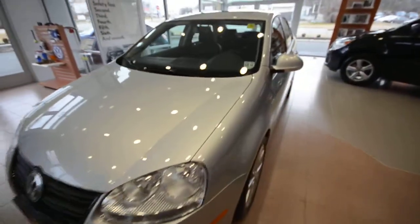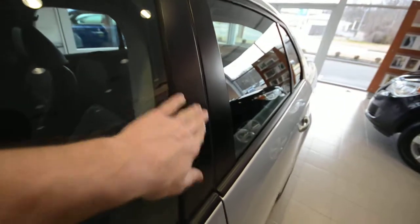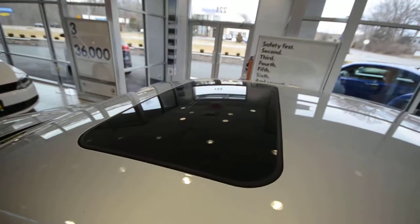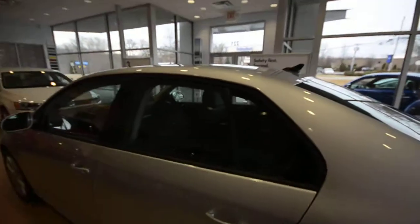The car itself has thirty-three thousand seven hundred miles on it and it's in really nice shape. There's one little marker here — a little dent in the plastic. Up top you have a power tilt/slide sunroof, and you have the diversity antenna back there, indicating the car is satellite radio equipped.